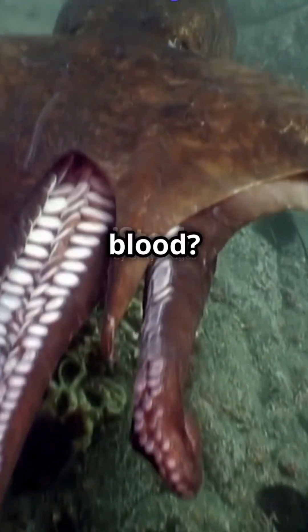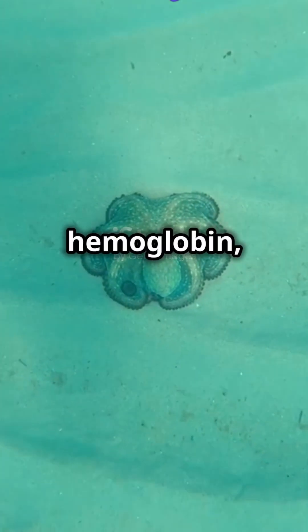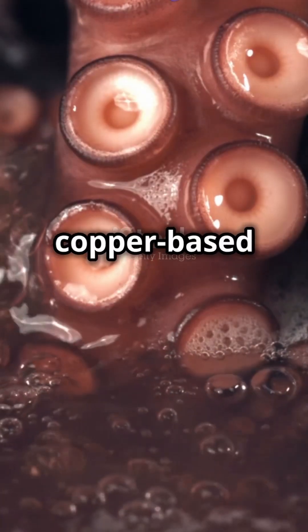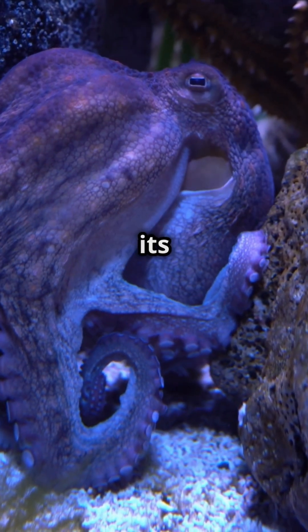Did you know that an octopus has blue blood? Unlike humans, whose blood is red due to iron-rich hemoglobin, octopuses have a copper-based molecule in their blood called hemocyanin. This copper is what gives their blood its blue color.